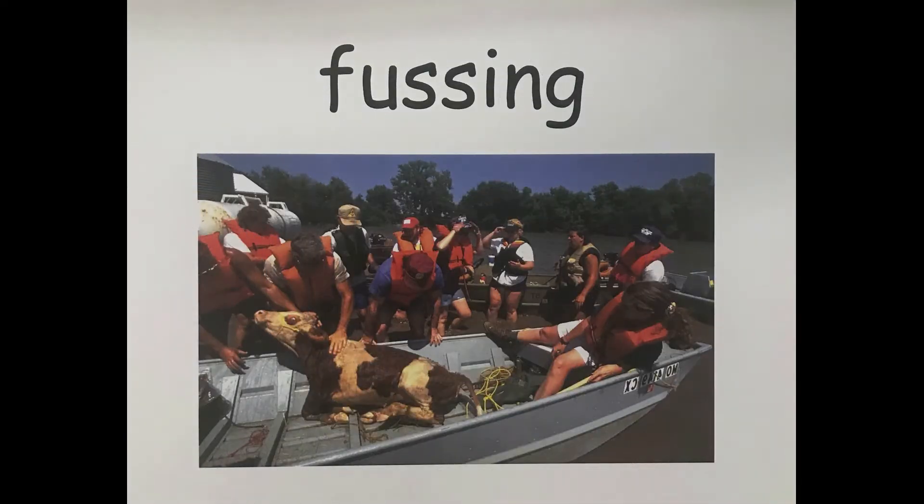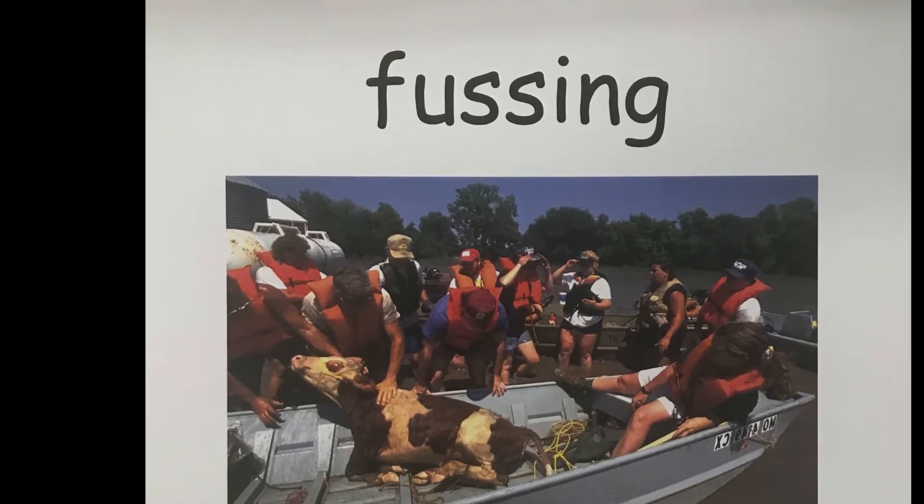This word is fussing. Fussing means to give something a lot of busy attention.